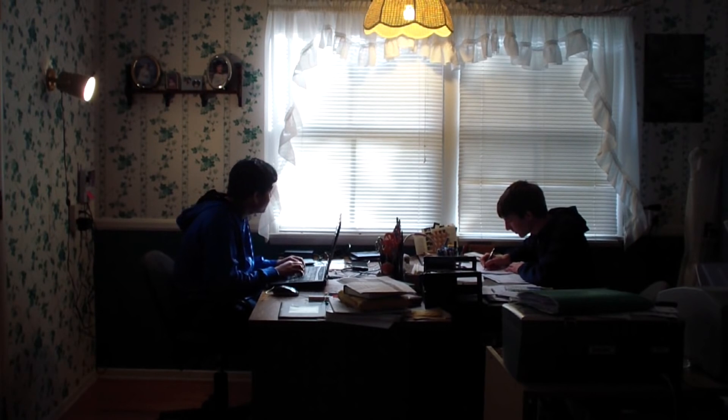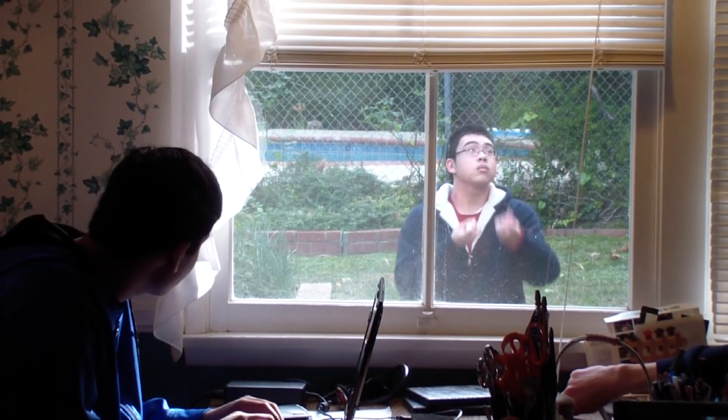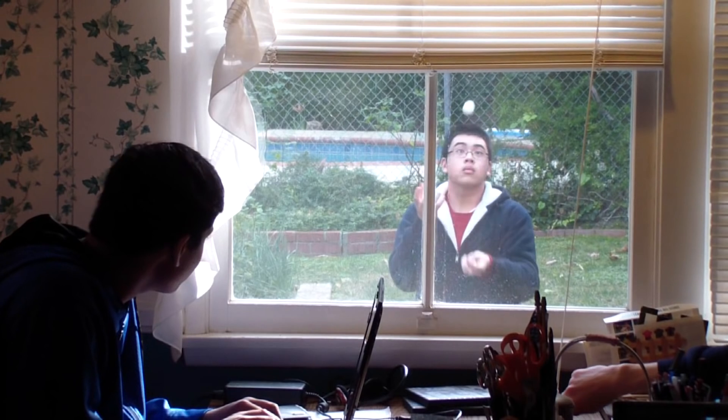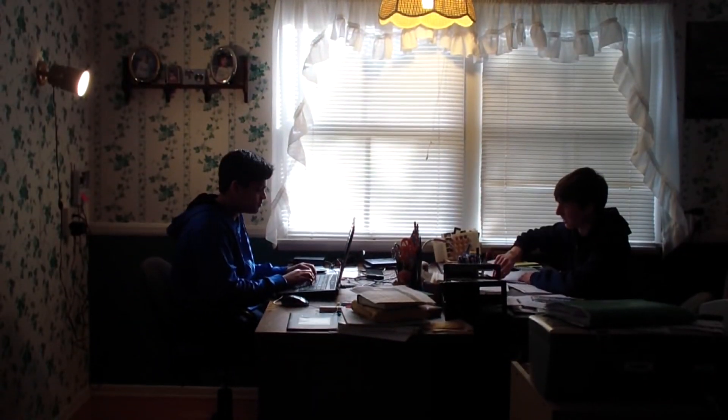Hey Daniel, can you open those blinds? Oh, sure. Did you know that window blinds are made from a pulley system? They transfer force from my hand to the pulley system, therefore causing an easier upward and downward motion of the blinds. That's very cool. Yes, window blinds are pretty cool.